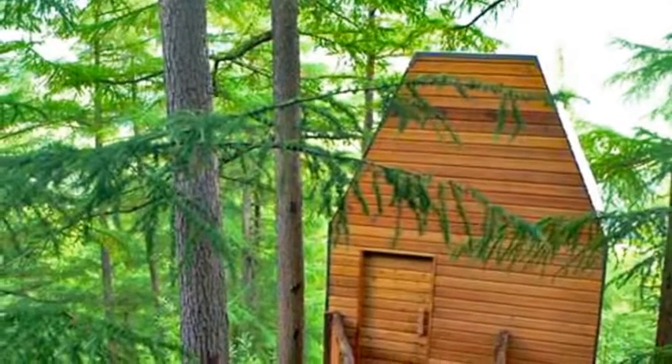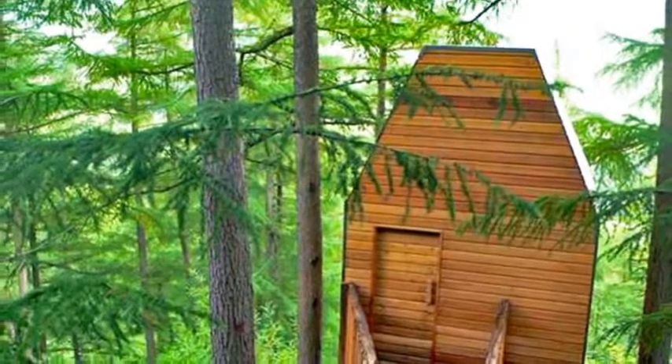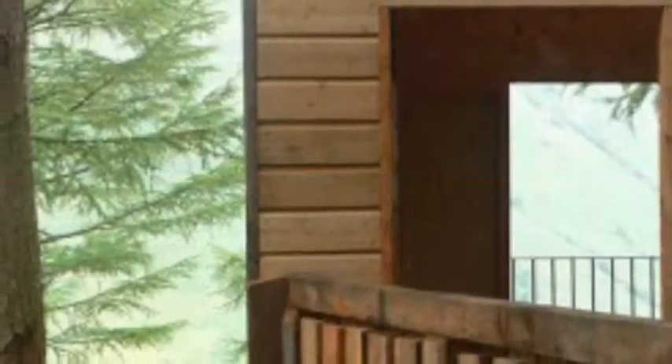This amazing Outlandia treehouse artist's studio and urban escape is set in a small wood of Norwegian spruce up in the Gaelic Scottish Highlands near Ben Nevis. When asked by the Highland Council to create a lasting contemporary art legacy for the year of Highland culture, art organisation London Fieldworks dreamt up Outlandia.